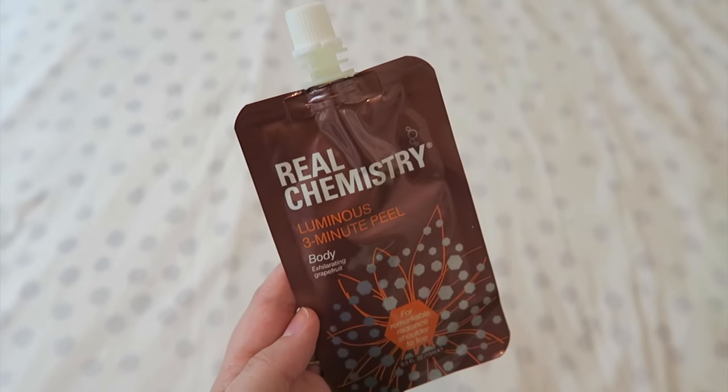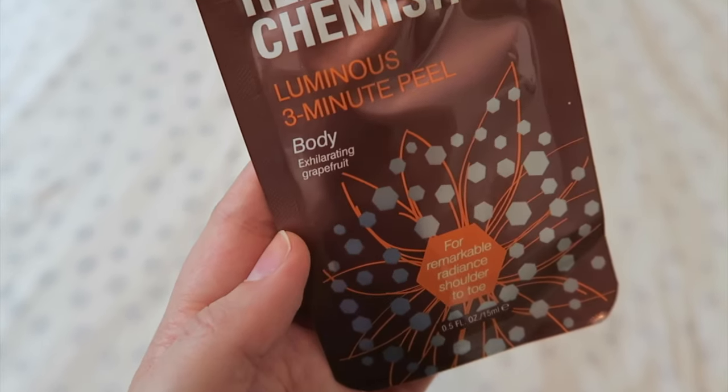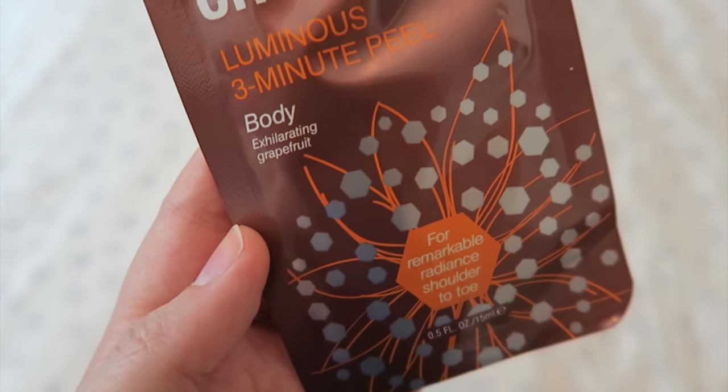This looks interesting — Real Chemistry Luminous 3-Minute Peel for Body. It looks like those little applesauce packets. This is a body peel. We just did the Face Shop foot peel again and it's a terrifying experience when it starts to peel — you look down at your body like, why am I peeling off like a snake? I don't think this is quite like that; I think it's more of an exfoliating situation. I'll probably use this before Turks and Caicos to exfoliate prior to bikinis.